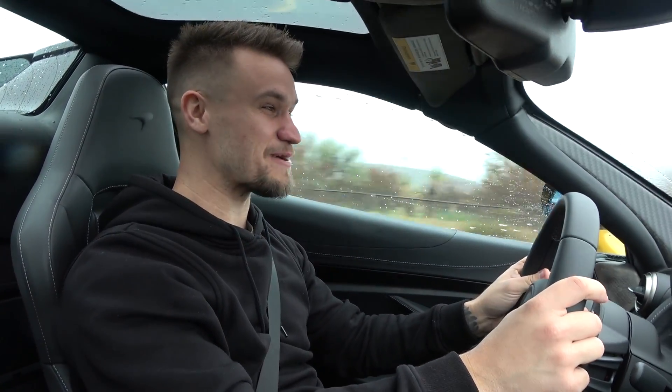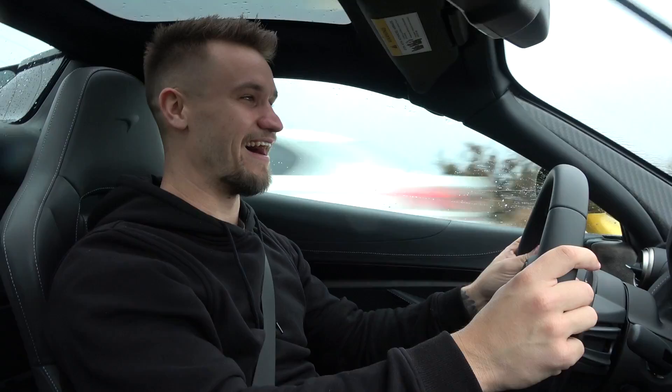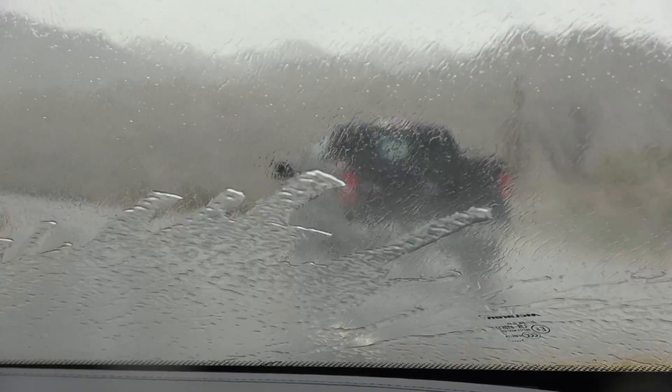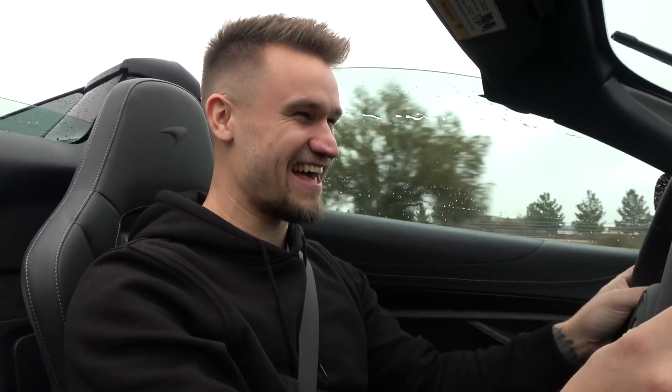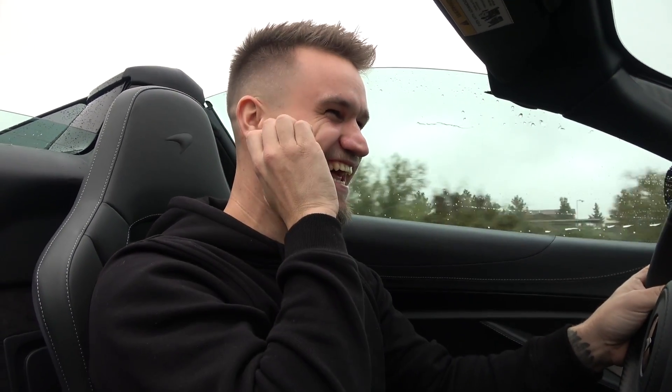I'm driving a 720s Spider in Arizona — and look how amazing the weather is... not. I actually feel really sorry for McLaren because they have planned this entire route — the stop-offs, the views, the locations — everything organized meticulously to emphasize the convertible supercar, and our visibility is less than 50 meters. I can't see anything.